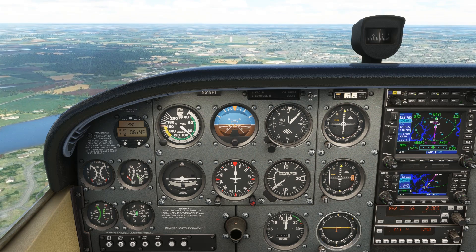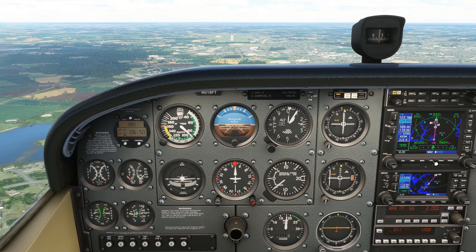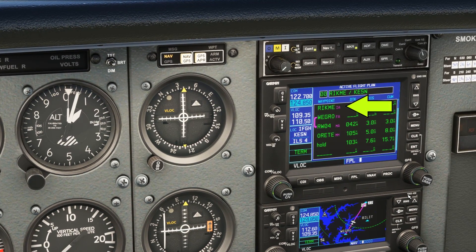The GPS has the procedure programmed into it, and we can see the individual waypoints along it by hitting the FPL button. Rikmi is the initial approach fix, indicated by 'IA' in pink. Then comes Wegro, the final approach fix, 'FA'.